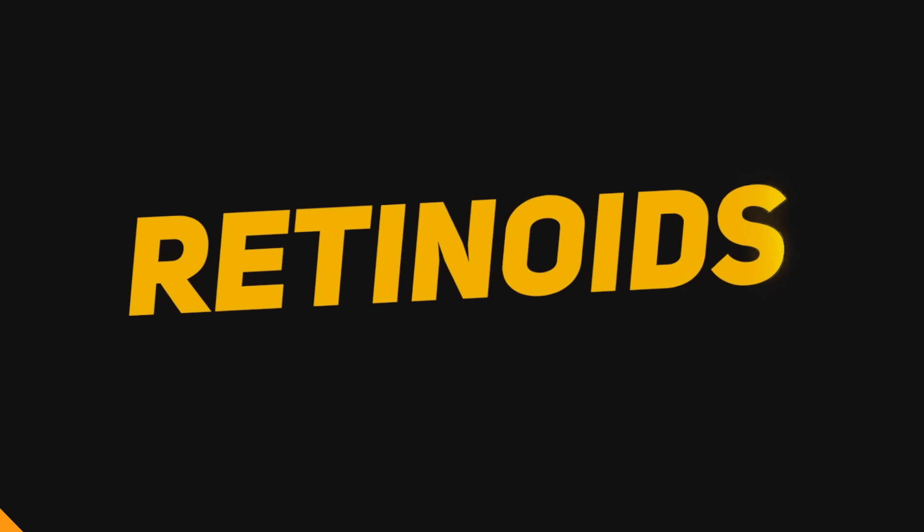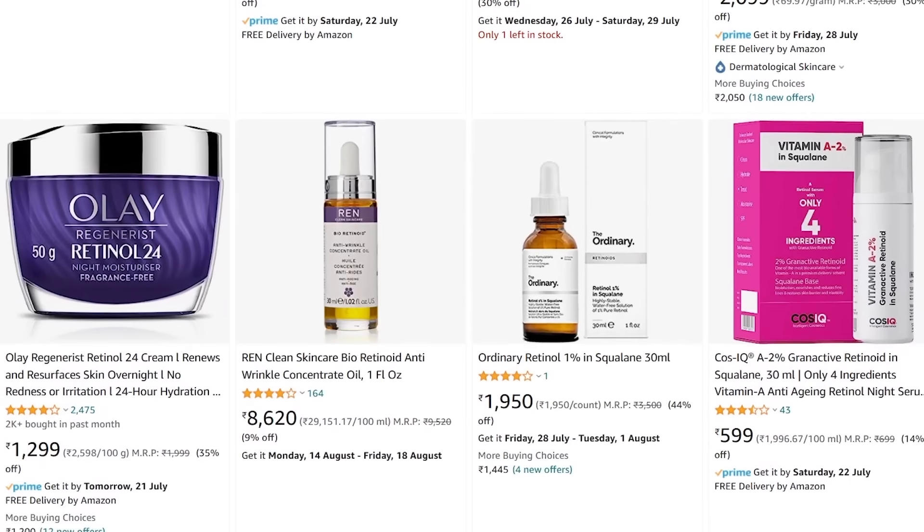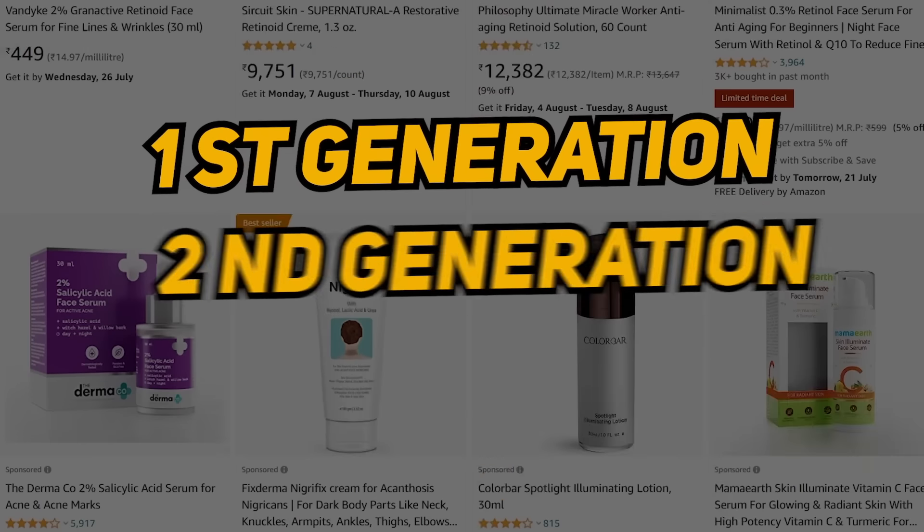There are a group of vitamin A compounds in this category. There are many classes of drugs: 1st generation, 2nd generation, and 3rd generation.